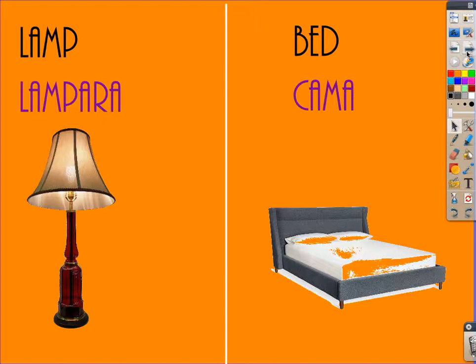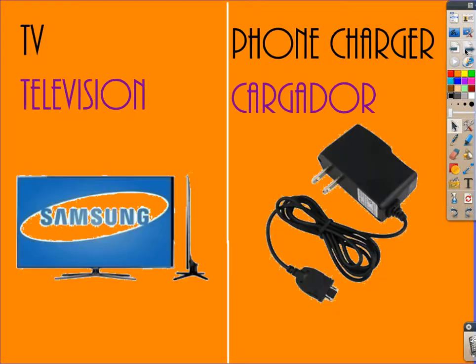The first two objects are lamp and bed. Lamp in Spanish is said: lamp, lamp. Bed is said cama, cama, cama.